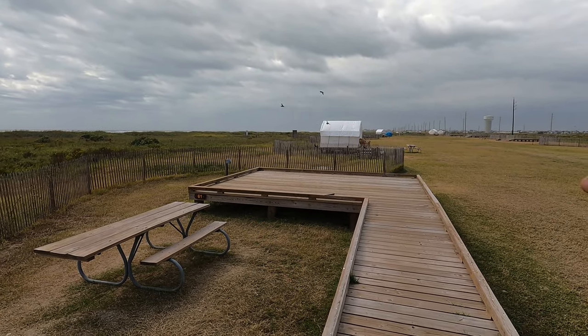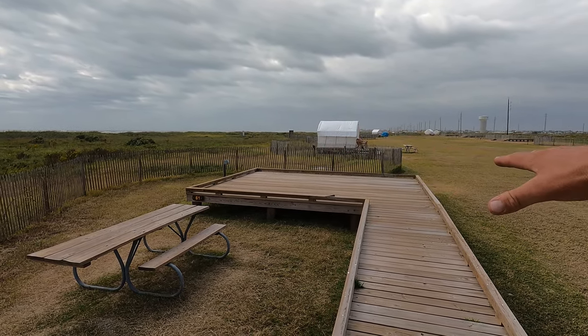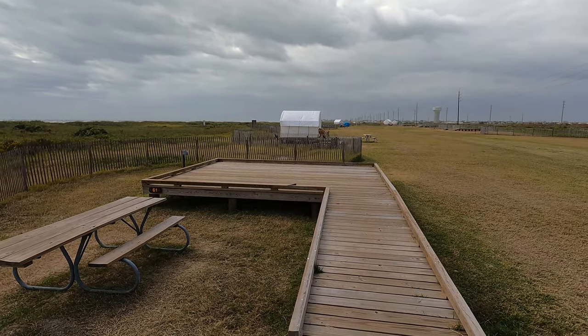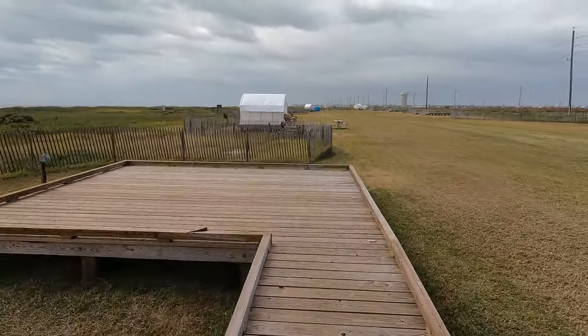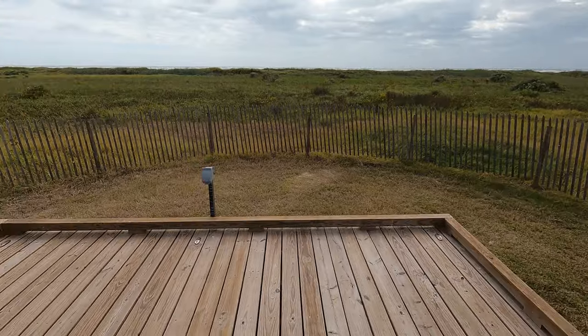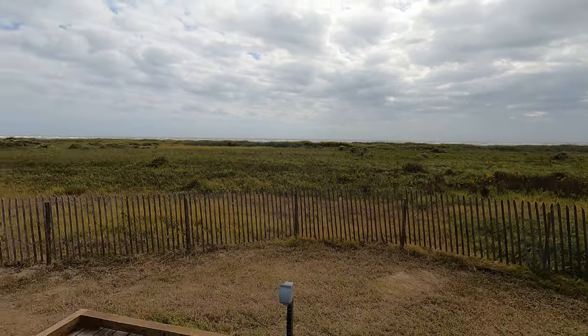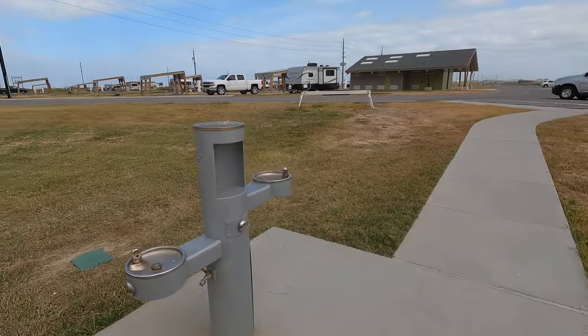Nothing like a new state park. These are the best handicapped tent sites I have ever seen. There's power to operate any medical equipment you may have with you, a wood platform to set the tent up on that you can actually roll right up on. There are cleats in place so you can tie the tent down. Look at that view.